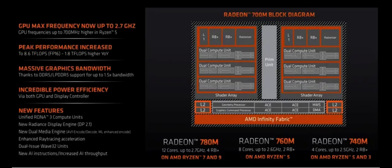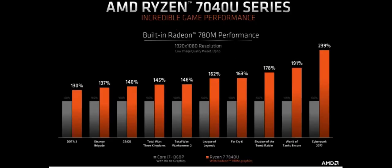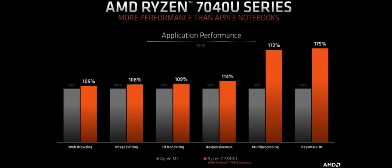AMD claims it can do all that while delivering leadership efficiency for exceptional battery life, but unfortunately it's not offering even the vaguest idea of what that battery life might be like. It's possible the company doesn't yet know — all these benchmarks were run on a reference board rather than a laptop. Apple's M2-powered laptops are reigning battery life champs, so it's kind of important to know.